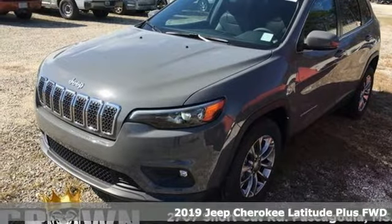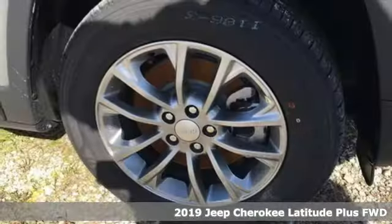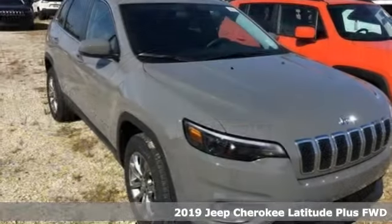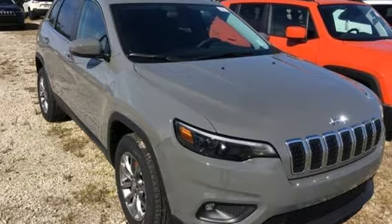Here's a new 2019 Jeep Cherokee. From rough trails to downtown nightlife, this Jeep Cherokee handles it all with the perfect combination of grit and grace.